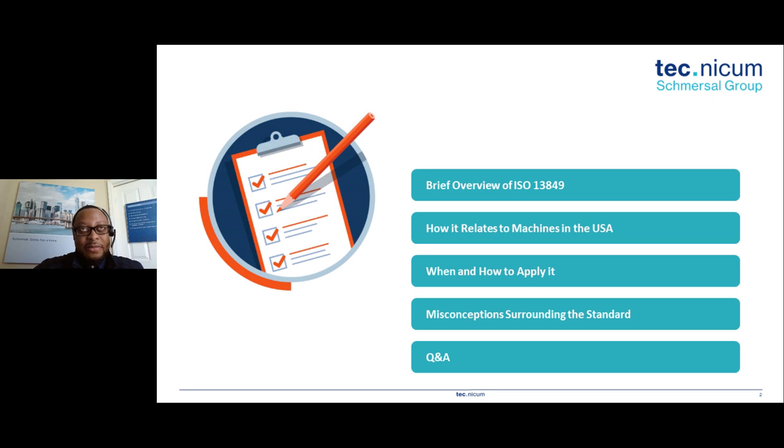We'll also look at some misconceptions around the standard itself. At the end, if time permits, we'll do a Q&A. As Bob mentioned, if we don't have time to answer all questions, your emails are captured and we will be sure to reach out to answer any questions you may have. With that, let's jump right into the content.